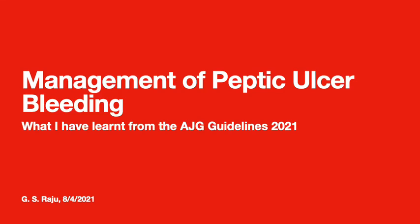Greetings. Let me share with you what I have learned from the recent American Journal of Gastroenterology guidelines published in 2021 on the management of peptic ulcer bleeding.